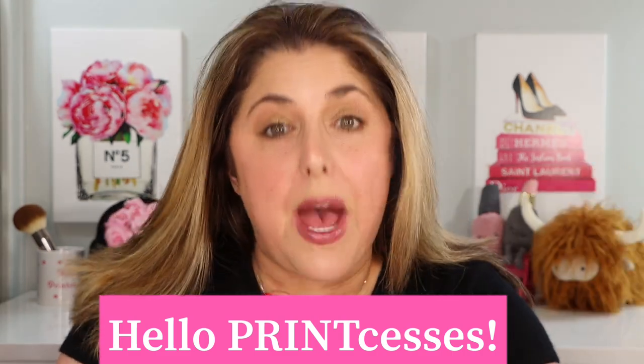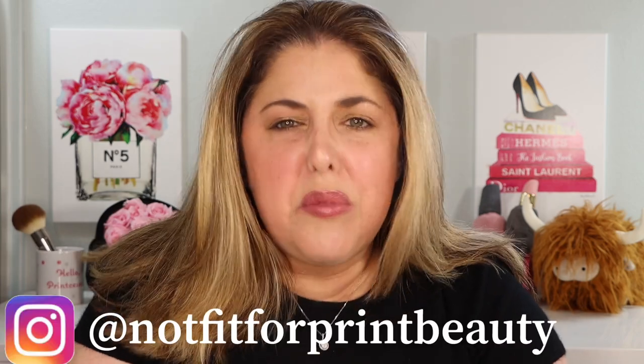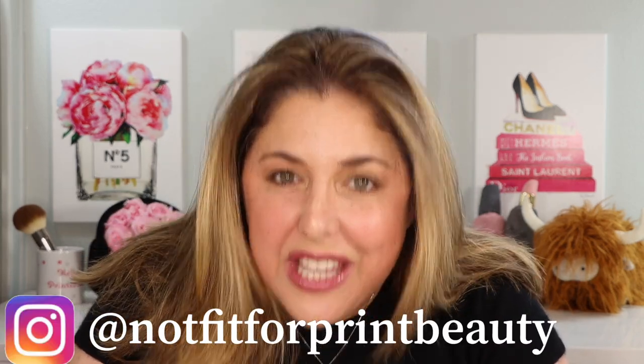Hello princesses and welcome back to Not Fit for Print Beauty with me, Rebecca. Believe it or not, it's time for another in-depth eyeliner video.